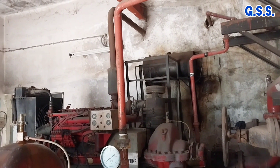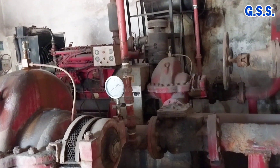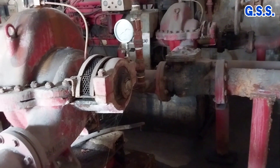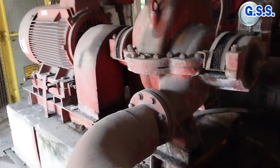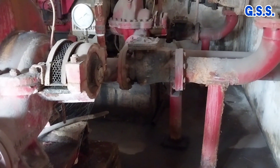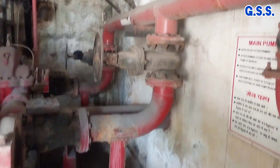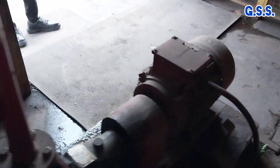This is the view of the piping of the diesel engine driven pump from the suction side. And this is the view of the motor driven pump suction and discharge piping. And this is the view of the jockey pump piping.